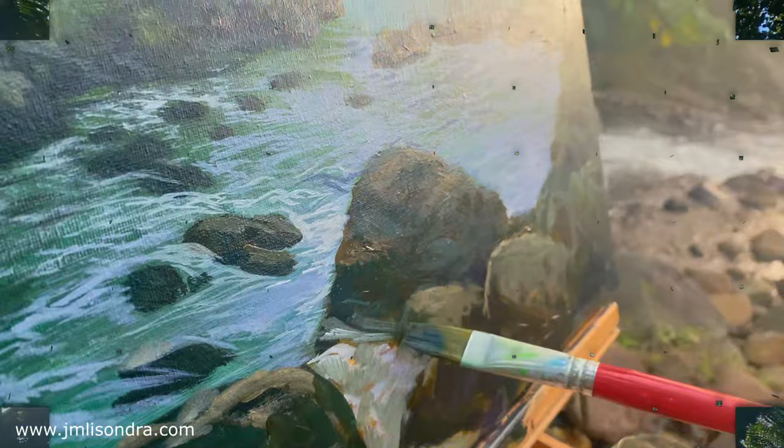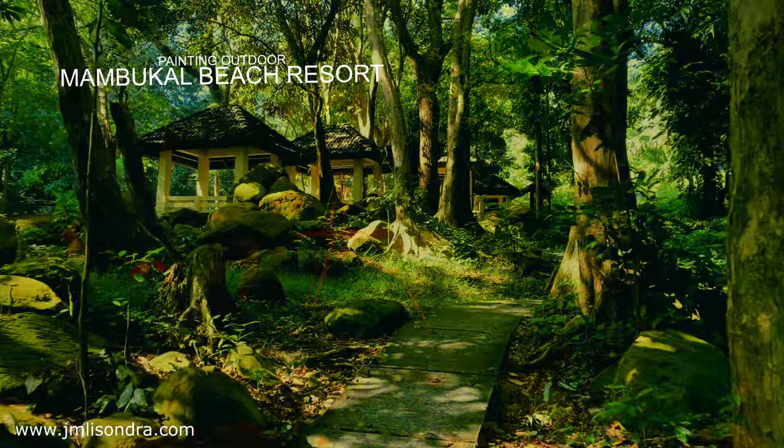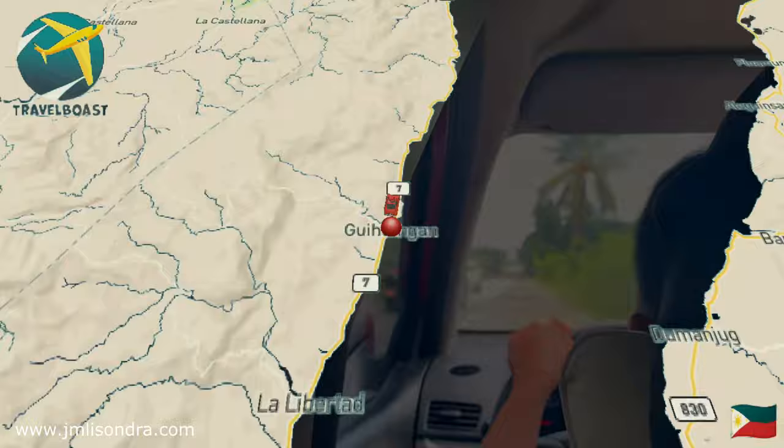Hello everyone, welcome back to my YouTube channel. Today we have an exciting adventure planned as we take our paint brushes and canvases outdoors to capture the beauty of nature on canvas. My name is John Munezundra and I am thrilled to guide you through this immersive experience of painting in the great outdoors.